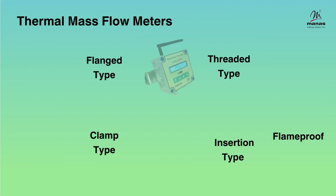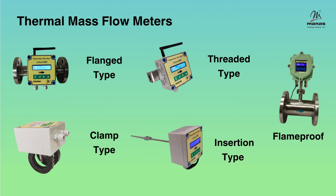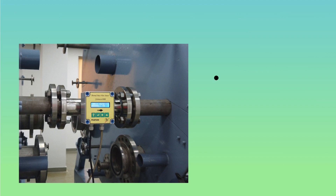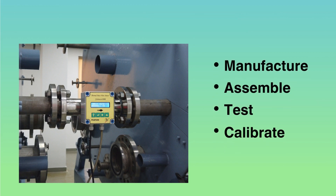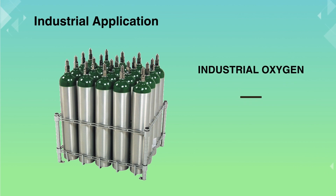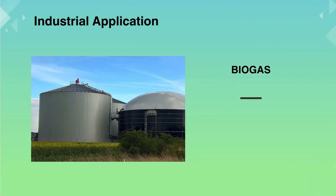We stand out as one of the select few thermal mass flow meter manufacturers. At our facility, we possess a unique ability to manufacture, assemble, test, and calibrate these meters all in one location. Important types include compressed air flow meters, industrial oxygen flow meters, and gas flow meters for CNG, PNG, LPG, biogas, and many more gases.